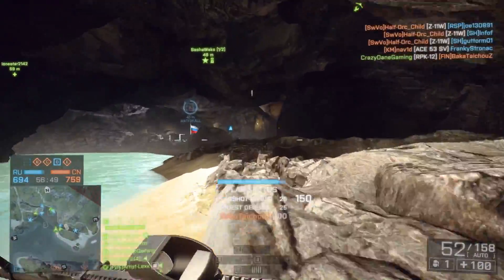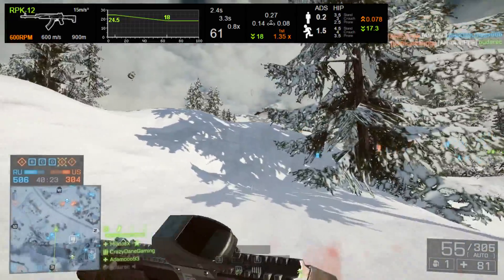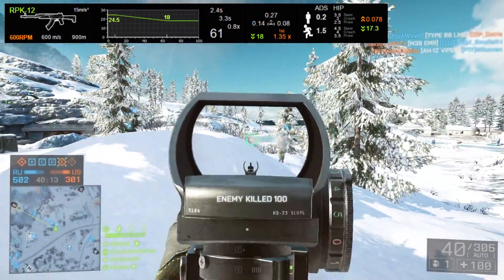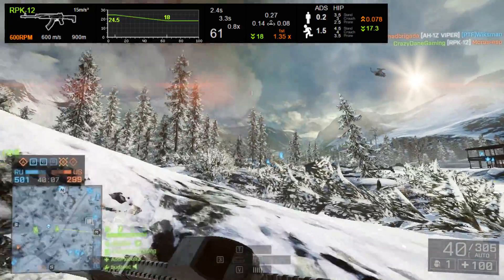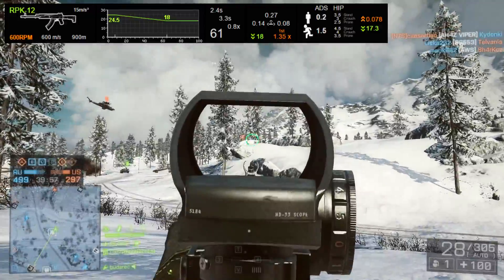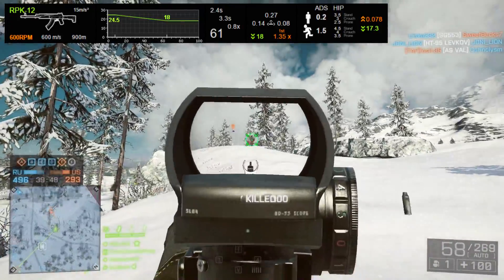Going over the stats from Symthic for the RPK-12, we see a rather low RPM at 600 with a muzzle velocity at 600 as well — exact same numbers as the regular RPK. The damage model is the standard 24.5 up close, dropping to 18 damage at 65 meters. The magazine holds 60 bullets, and 61 bullets with one round in the chamber. The reload speed is not bad for this type of weapon: the short reload clocks in at 2.4 seconds and the long reload is 3.3 seconds, so you'll benefit from the short reload by almost a second, and I've never really had any problems hitting the short reload even facing multiple enemies.